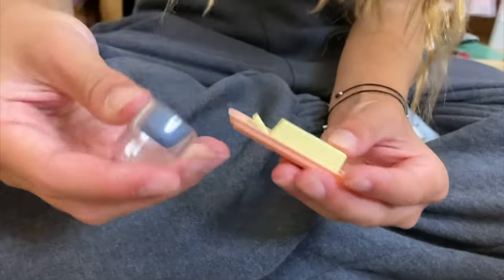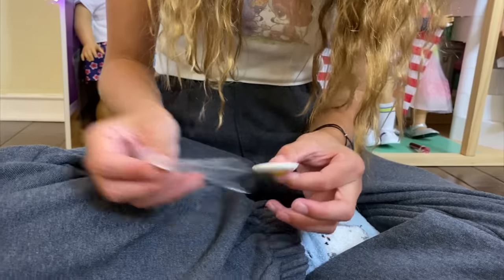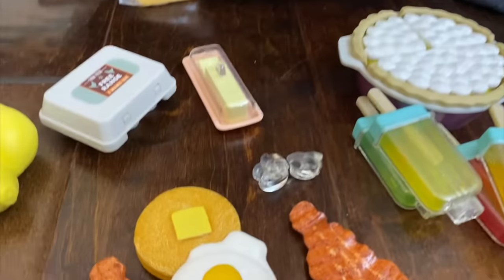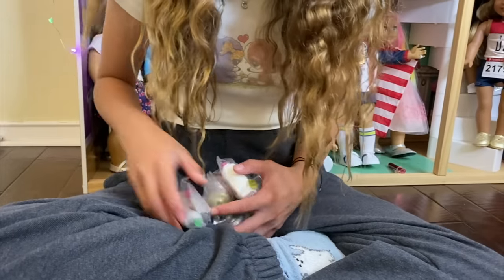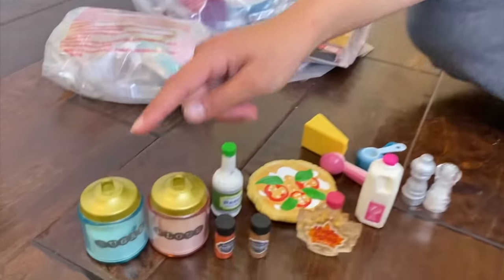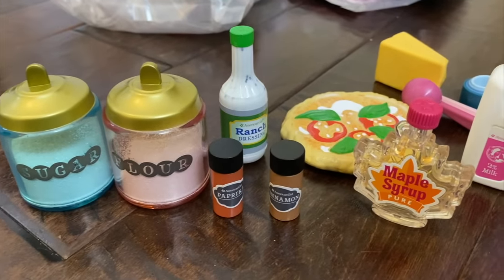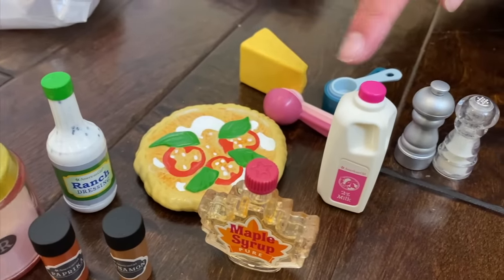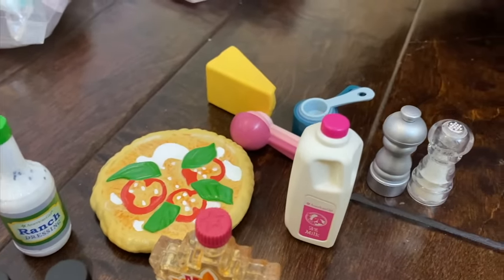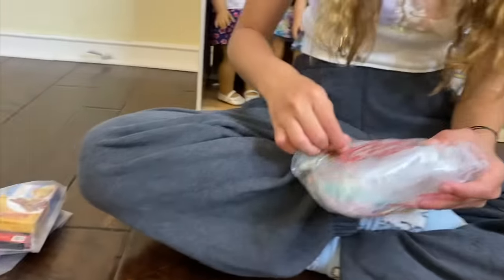This is adorable, I love the little butter things. Okay, next bag. Here's everything that came in this box: there's sugar, flour, ranch, paprika, cinnamon, a pizza which I'm really excited about, some maple syrup, milk, some measuring cups, cheese, and salt and pepper shakers. So the next thing we're going to open up is this bag.